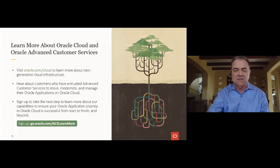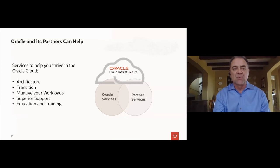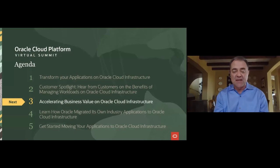So if you look at what we've discussed here, there are a set of services to really help you thrive in Oracle Cloud: architecture, transition, managing your workloads, superior support, education and training. You can rely on either Oracle Services or partners — in many cases, a combination of both. This is an ecosystem where we're here to help you in any way you move forward with your Oracle Cloud journey. Now we're going to move on and hear from one of the Oracle partners on how they are helping you accelerate business value on Oracle Cloud.